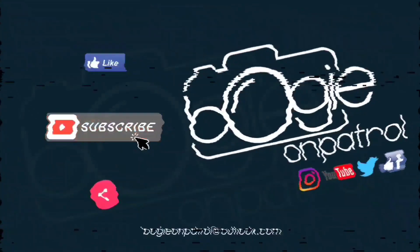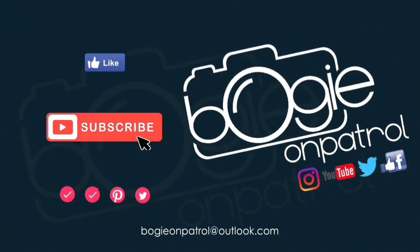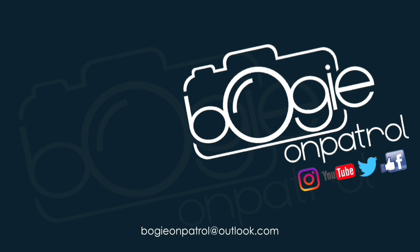So there we go, I hope you enjoyed that video. Please like and share and we'll catch you in the next video.